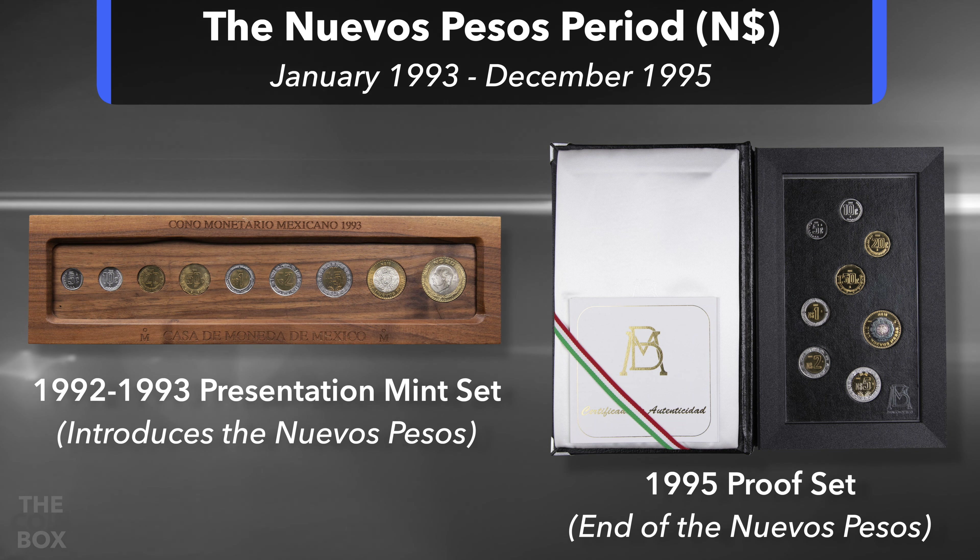There are still a lot of unanswered questions regarding these mysterious sets — who were they made for or presented to, and how many were made? As is fairly common when it comes to Mexican coinage, there is very little information out there, so if you know something more about these sets, please let me know in the comments below. If you're new to the channel, don't forget to subscribe. If you enjoyed this video, feel free to give it a like and share it with a numismatic friend. Thanks for watching, and I'll see you in the next one.